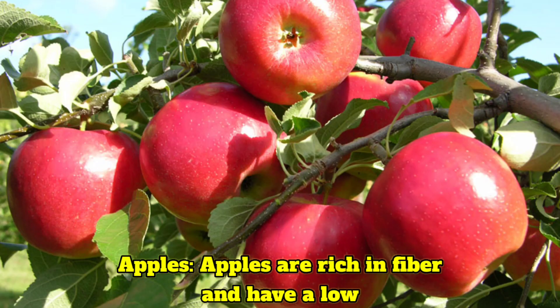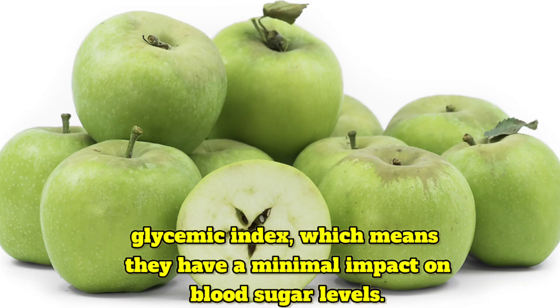Apples are rich in fiber and have a low glycemic index, which means they have a minimal impact on blood sugar levels.